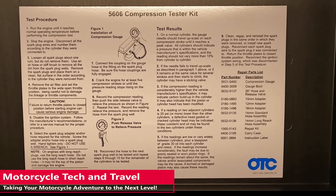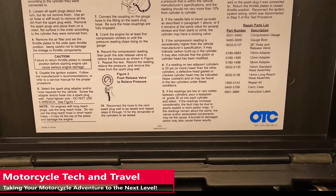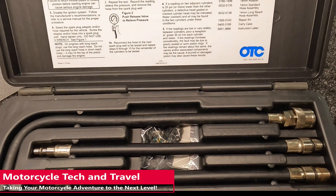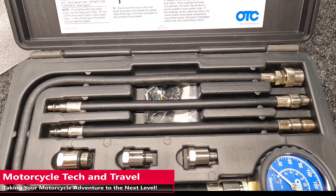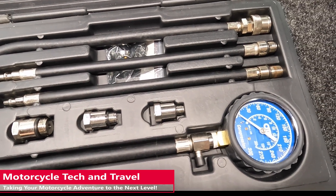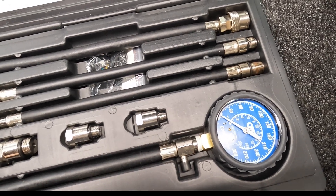When using a compression gauge, hold the throttle wide open; compression should reach the highest level quickly, not after 20 seconds of electric starter cranking. The lowest reading on a multiple cylinder engine should be within 10% of the highest reading. Both readings must be within the normal range described in the factory workshop manual. Quite often, the lower end of allowable compression is a telltale sign of engine wear. I always move to a leak down test for pinpointing compression loss.